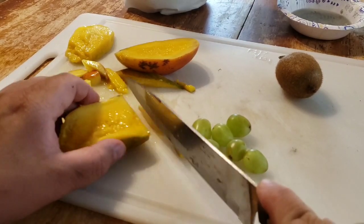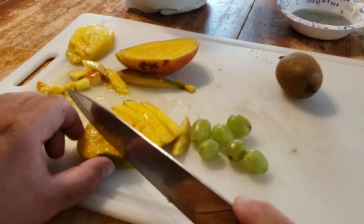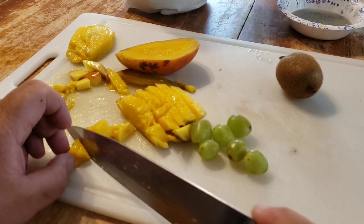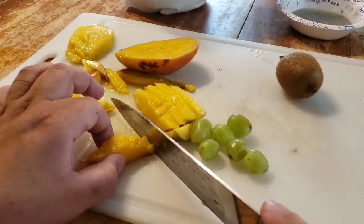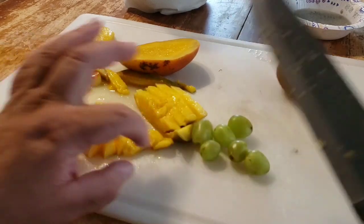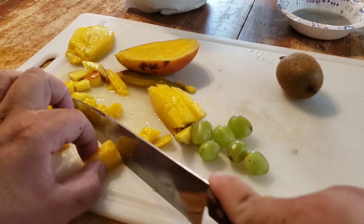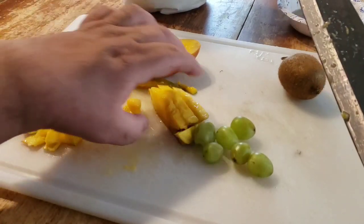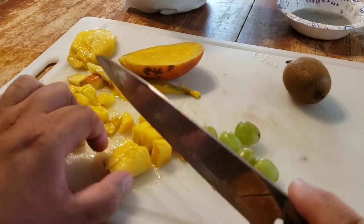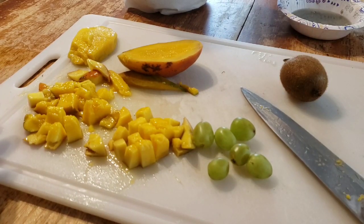I cut fruit up into small pieces — about half an inch square — because lories are messy. They will take a big piece of fruit out of the bowl, take one bite, and then drop the rest to the floor of their cage. In my case it goes through the cage floor to the ground, where the chickens come along and clean up anything the parrots drop. But that's wasteful and can be expensive, so I cut it into small pieces so that if they drop it, not a lot is wasted.